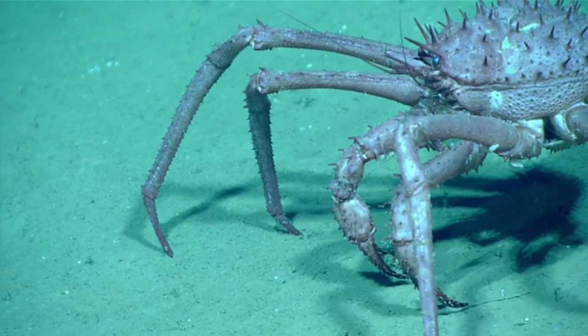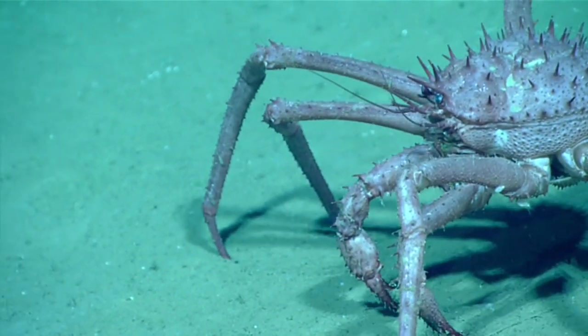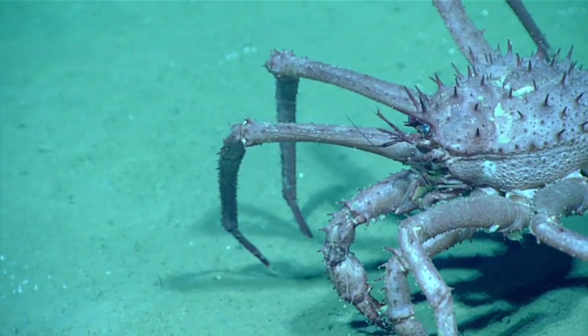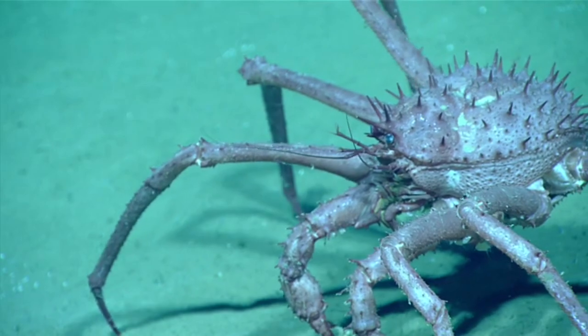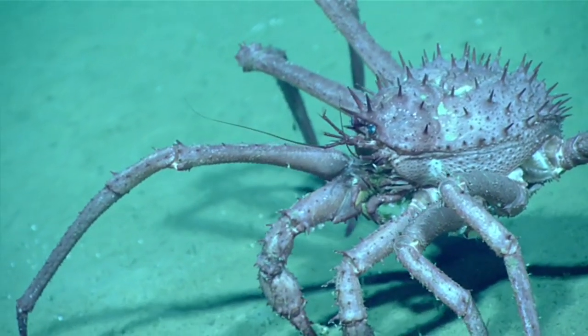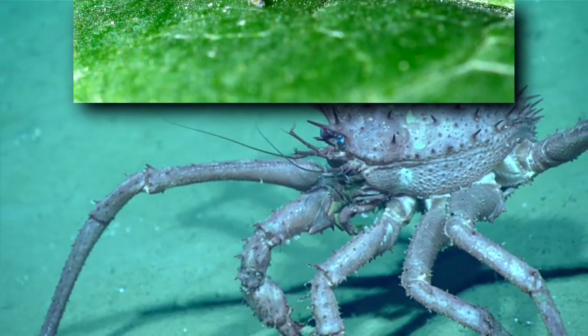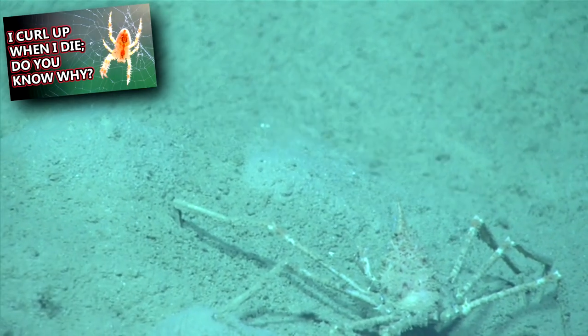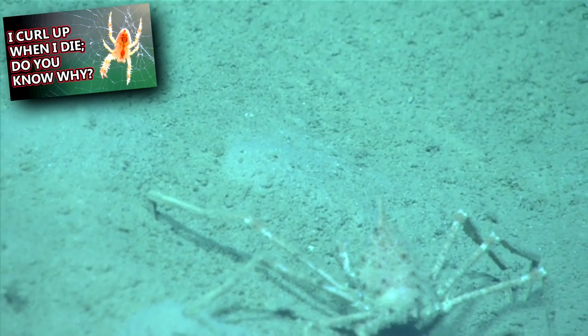Fascinatingly, spider crabs are able to walk sideways like other true crabs, but they can crawl forward too. Spider crabs aren't spiders — they get that name because they have a spider-like appearance. In fact, there are also spiders known as crab spiders, so it's mutual. Spider crabs have long, spindly legs like a spider, and they are generally slow moving.